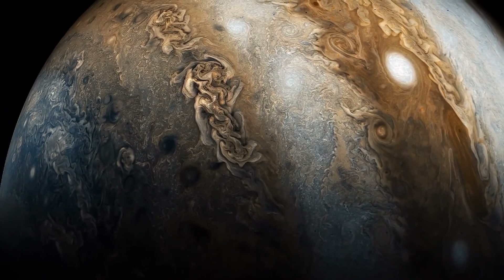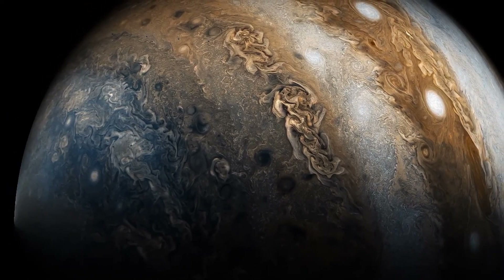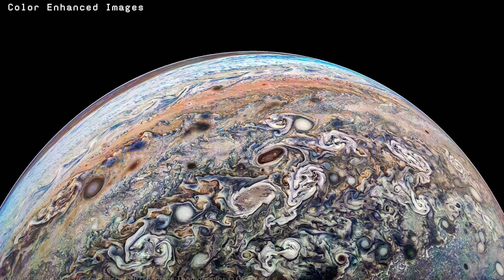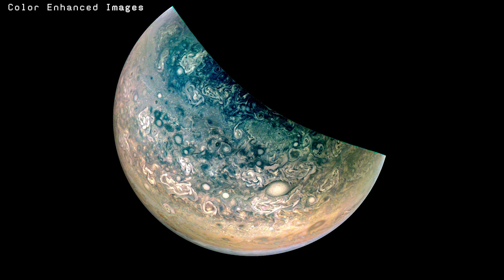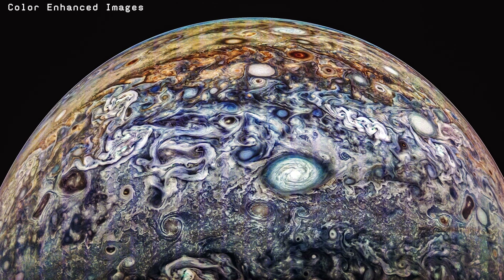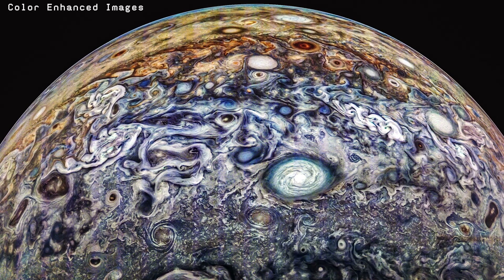Some of the most breathtaking imagery came during Juno's 61st to 66th orbits, especially over Jupiter's northern hemisphere. There, the spacecraft captured a chaotic region known as the Folded Filamentary Zone, where Jupiter's usual banded structure begins to unravel. The powerful east-west jet streams responsible for the planet's striped appearance start to break down, allowing clouds to swirl freely in complex, evolving patterns — a mesmerizing landscape of spirals, eddies, and whirlpools, like a living painting reshaped with each passing day.